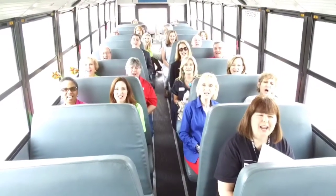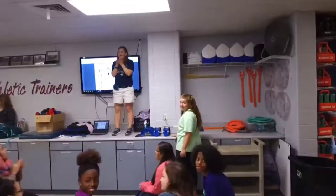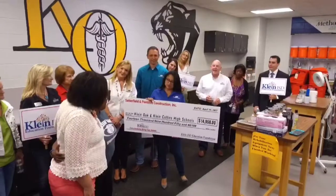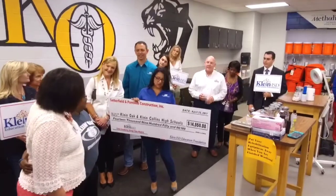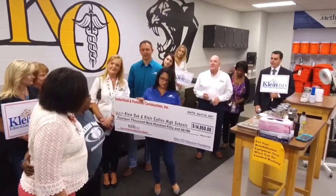Congratulations Cline Oak and Cline Collins! On Tickets Construction, we are proud to present a $14,950 grant to Cline Oak and Cline Collins High Schools for their project: Cross Anatomy Using Class Models.